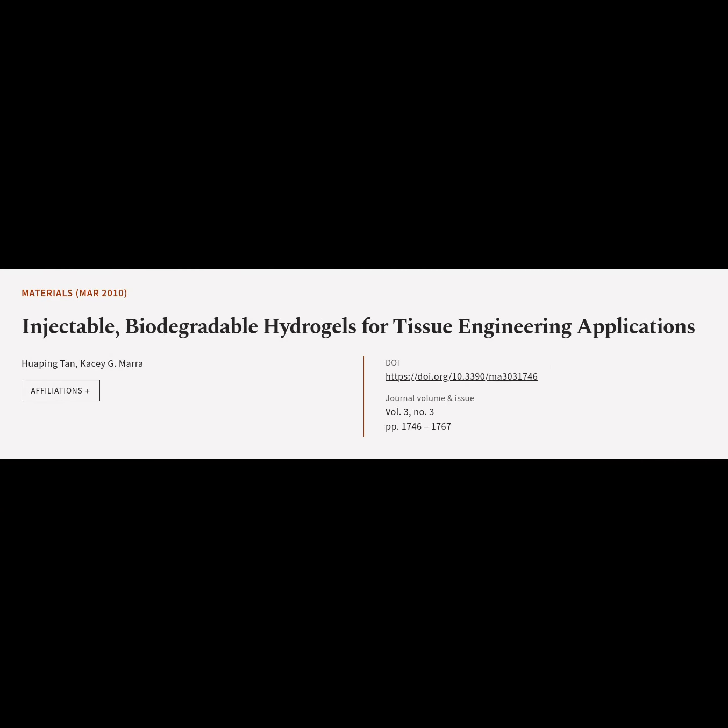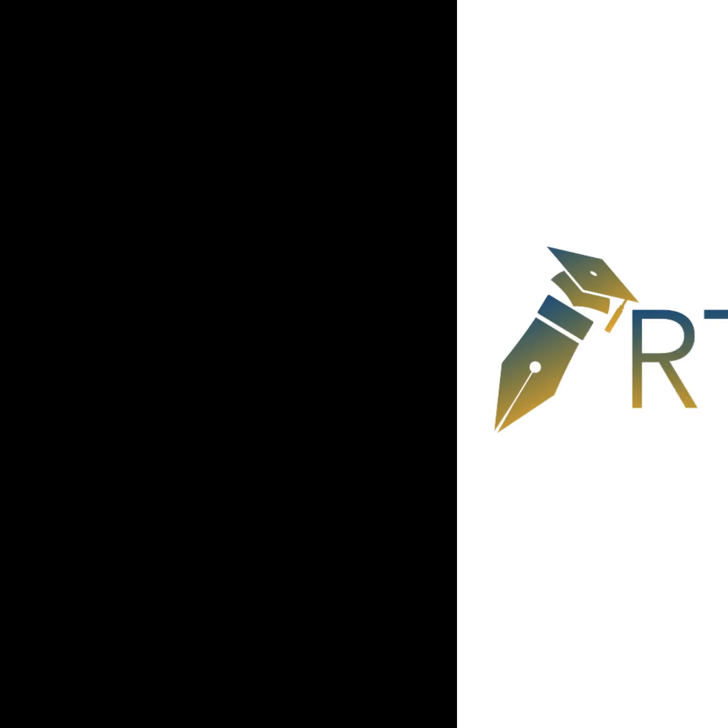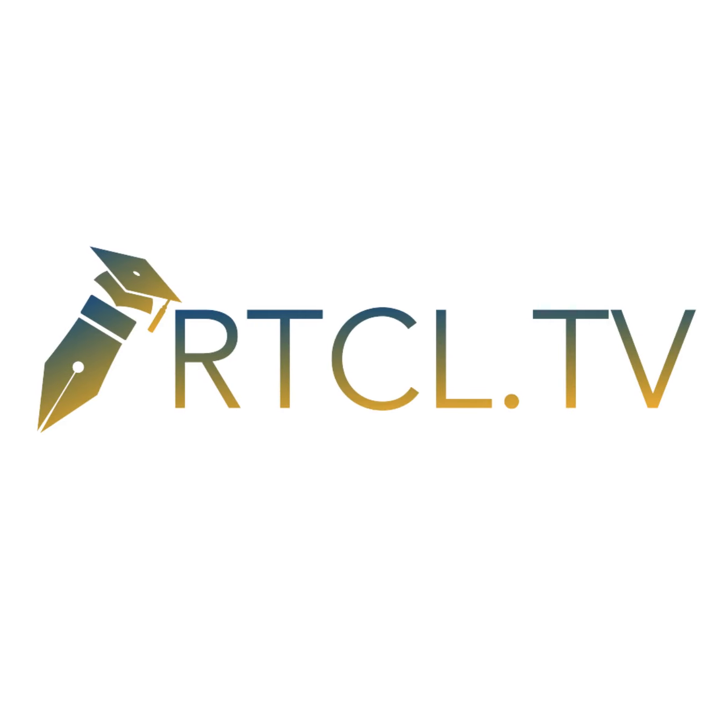This article is titled "Injectable, Biodegradable Hydrogels for Tissue Engineering Applications" and was authored by Hua Ping Tan and Casey Mara. We are article.tv. Article links can be found in the video description.